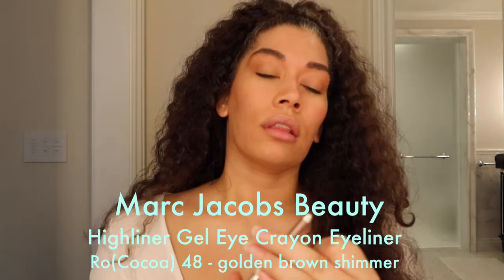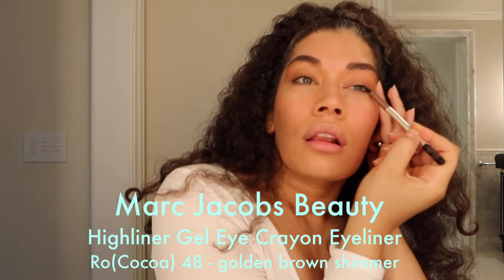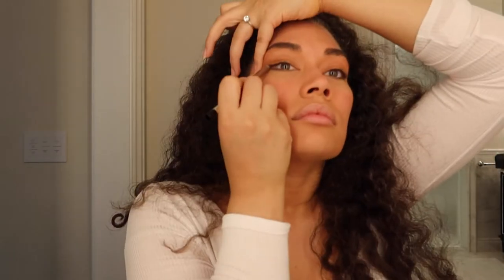One of my favorite eyeliners — the lasting power is incredible and it goes on smooth. I don't like sharpening pencils because the wood can be a future injury and wood has pores that hold bacteria. I love this shade because it's universal — not a flat brown, but a rich brown with golden shimmer.